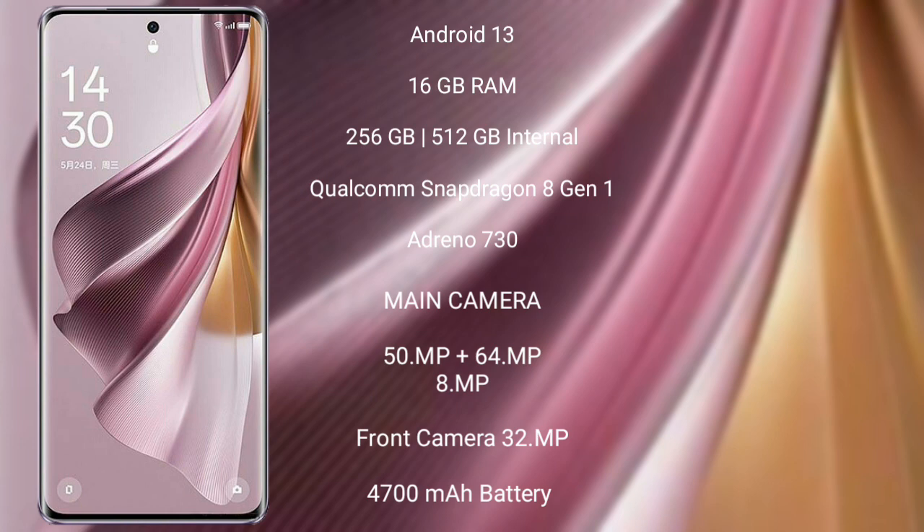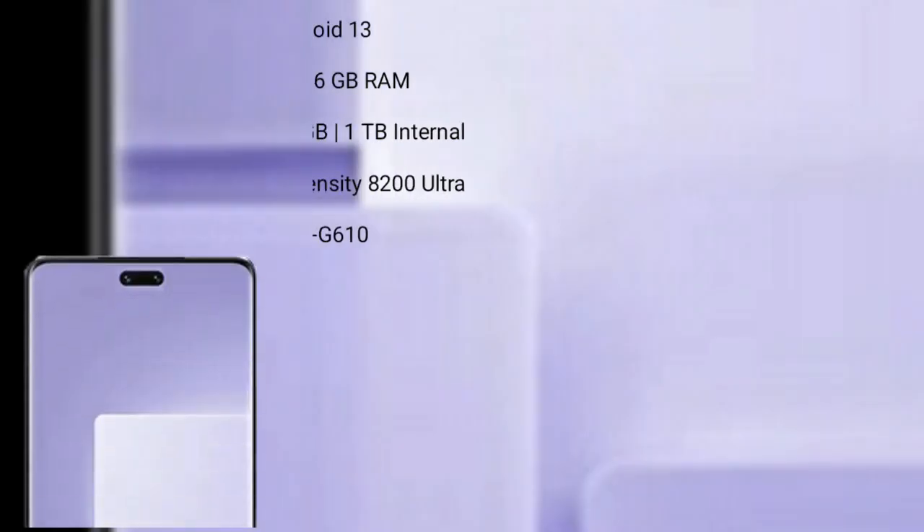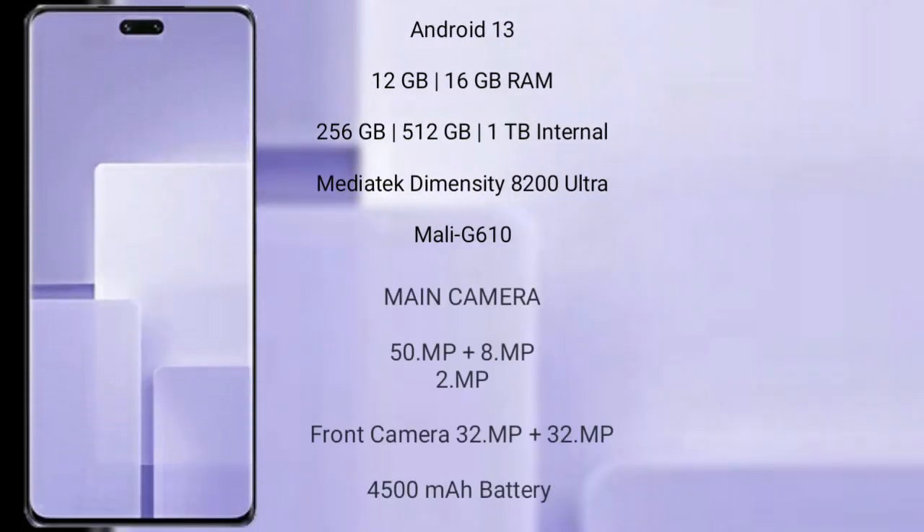Oppo Reno 10 Pro Plus features a triple camera setup: 50MP plus 64MP plus 8MP, and its front camera is 32MP. It has a 4700mAh battery with 100W fast charging support. Xiaomi CV3 runs on the Android 13 operating system.